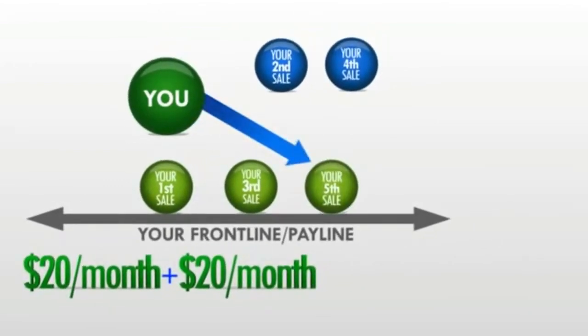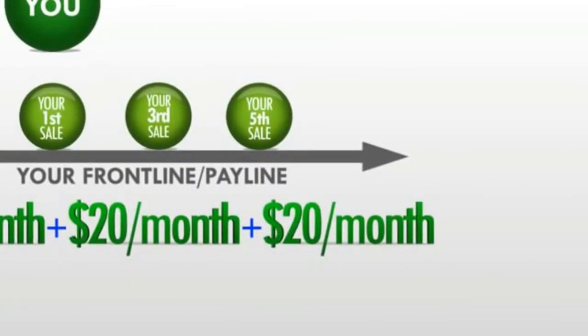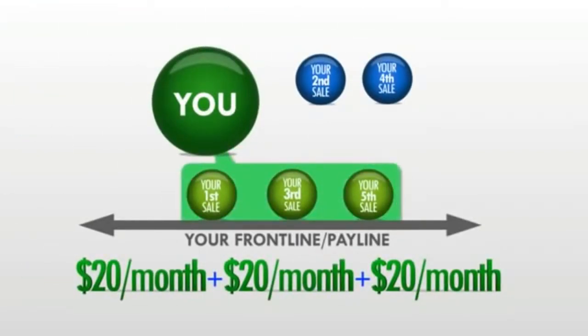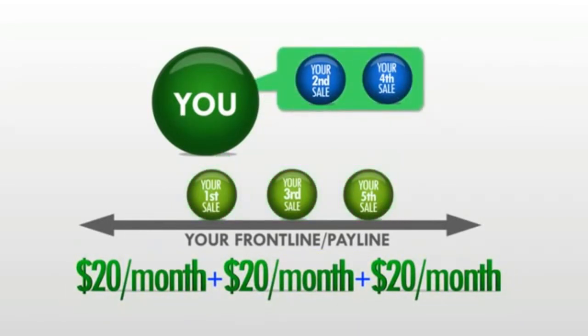Your fifth sale goes to your front line again, paying you yet another $20 monthly commission. So do you see the pattern? All of your odd-numbered sales are going to your front line paying you $20 per month each, while all of your even-numbered sales are rolling up.